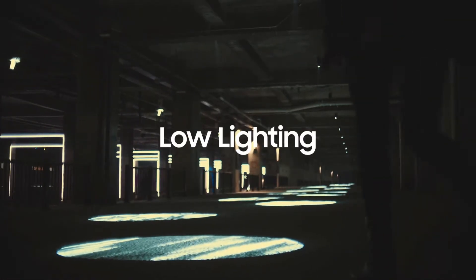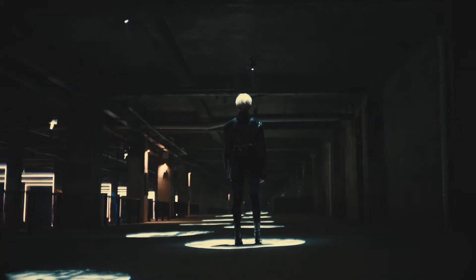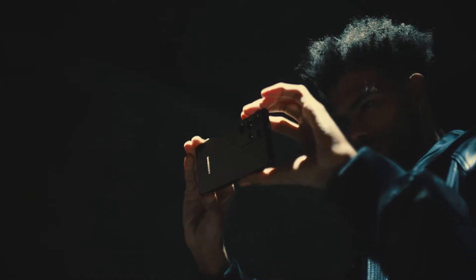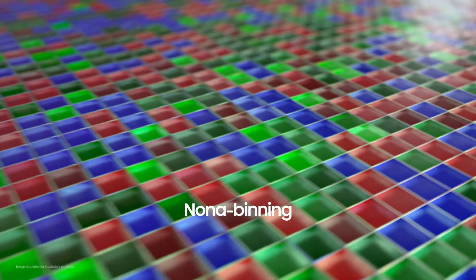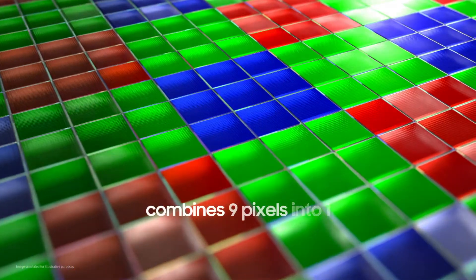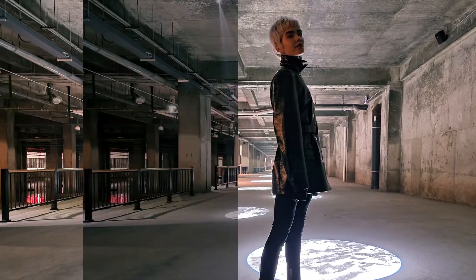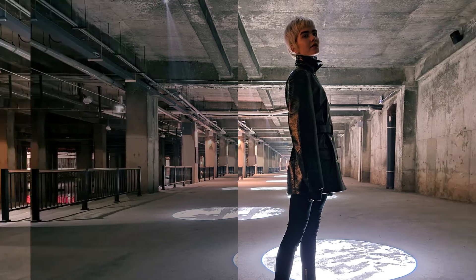Low light situations provide a more challenging environment. When pixels do not receive enough light, images produce noise — irregular grainy spots that distort the image. Groundbreaking NONA binning technology addresses this: at the sensor stage, a set of nine pixels are combined into one larger pixel, increasing each pixel's surface area for capturing light. This ensures the sensor gets enough light to produce bright, detailed photos, even in darker environments.